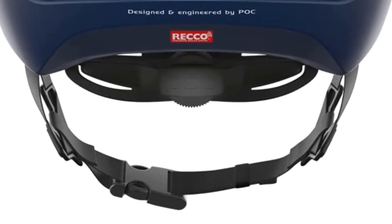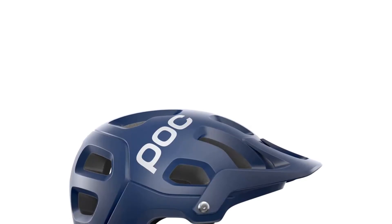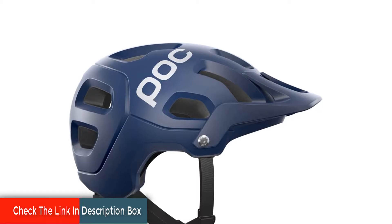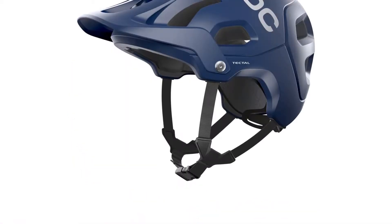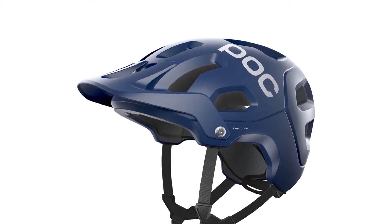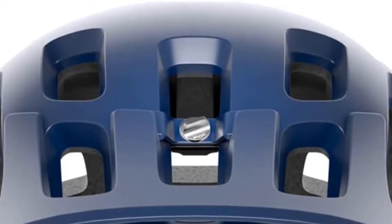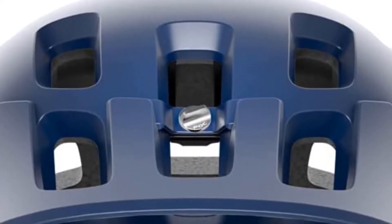The POC Tectal bike helmet is available in different sizes so everyone can enjoy it. No matter how much you sweat, there won't be any odor because it is constructed with an anti-odor material called Polygene — so your helmet will always smell pleasant. There is no MIPS on this helmet, but instead there is something better: the aramid fiber grid. This material is used in military armor, so it is quite amazing.